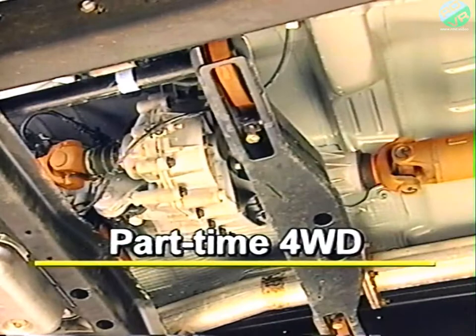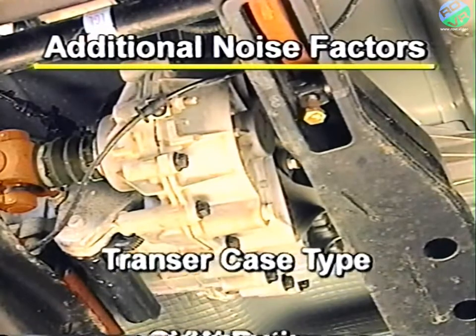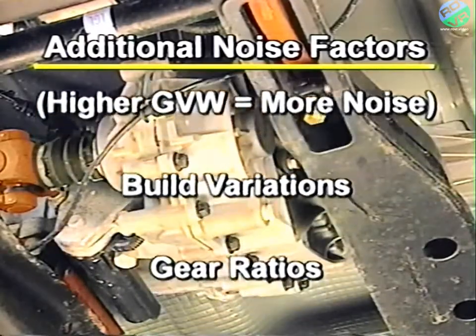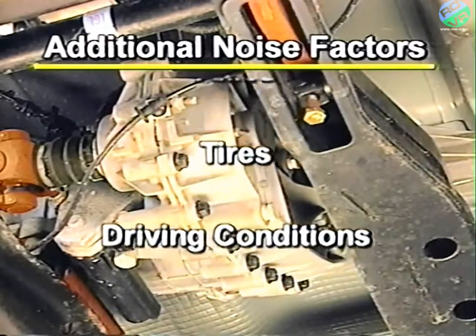A part-time four-wheel drive transfer case will make more noise while operated in four-high and four-low than in two-high. Additionally, this noise may vary depending on transfer case type, GVW ratings — typically the higher the GVW, the more noise — as well as build variations, gear ratios, axles, tires, and most importantly, driving conditions.